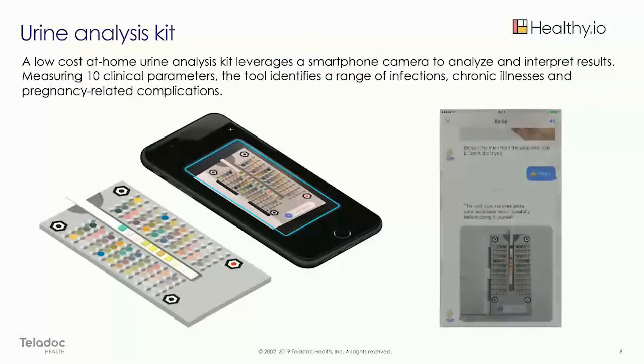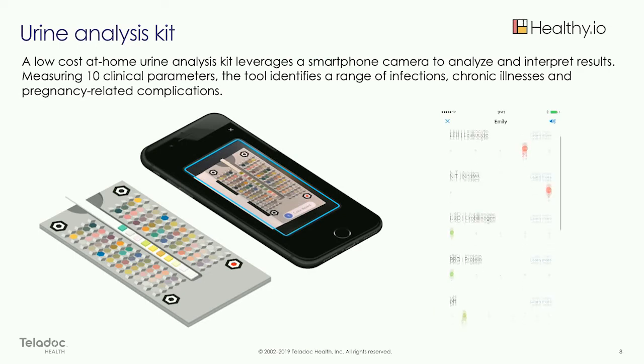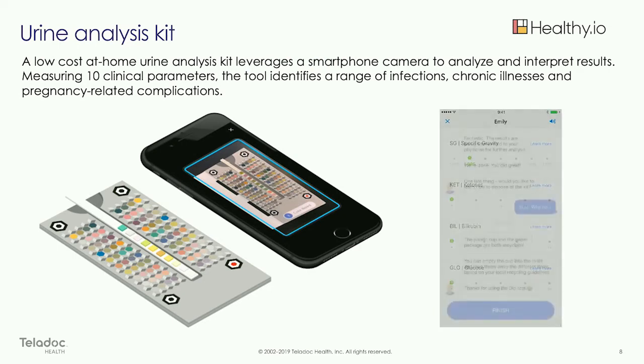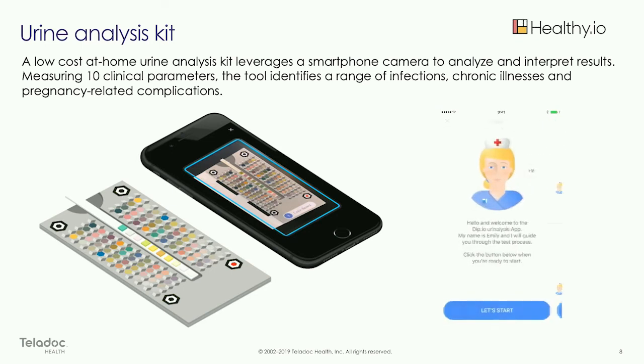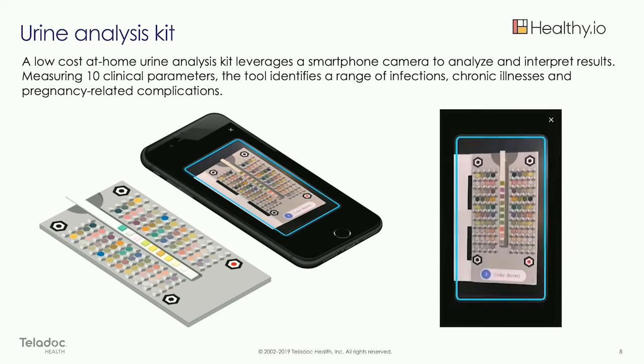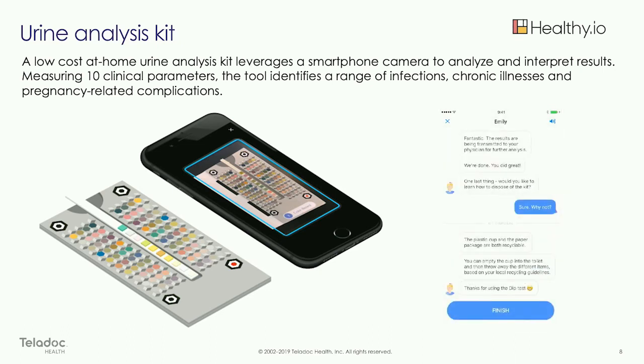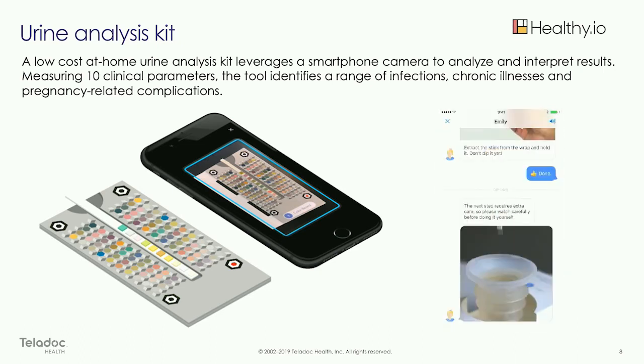Most of us are familiar with the dipstick used by physician offices for urinalysis. There's great technology just coming out — still a dipstick, but you can do this at home. After placing it into the device and using your camera, the vision technology can actually read and interpret the results for you. This has great potential for Teladoc and our vision of the virtual visits of the future.